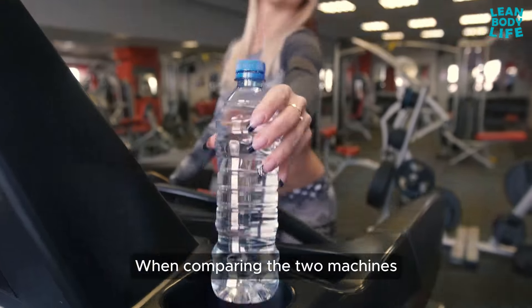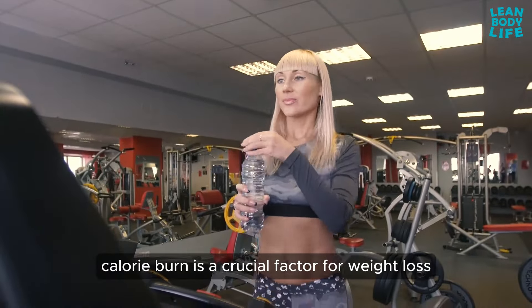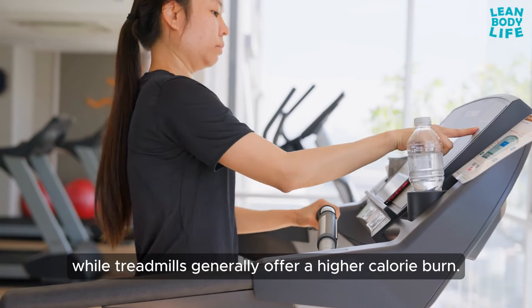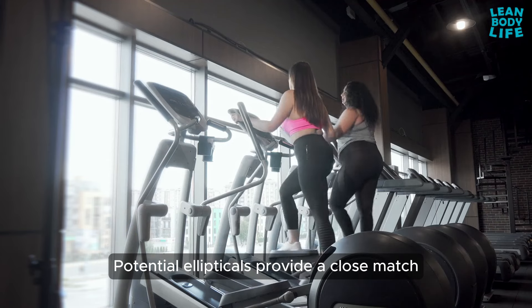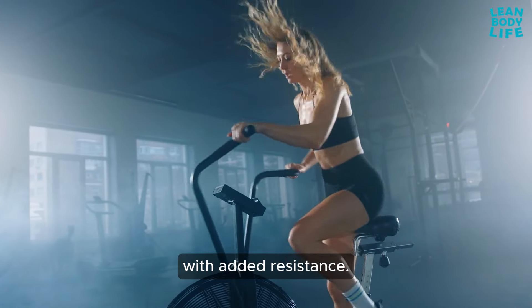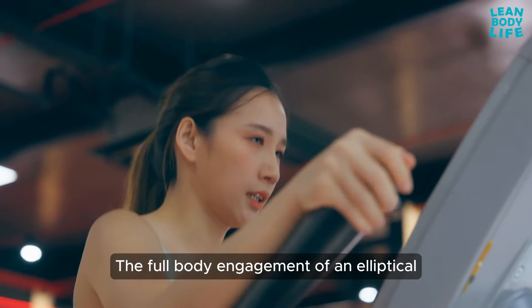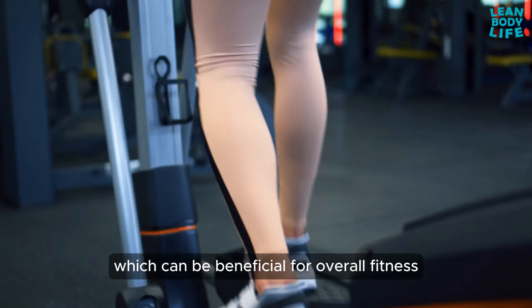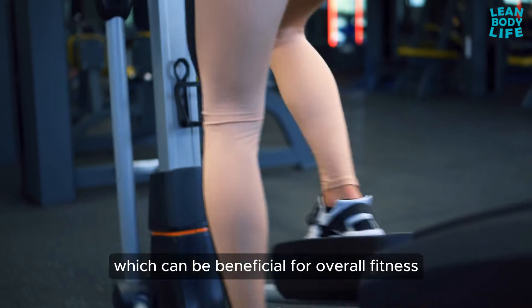Comparing calorie burn and effectiveness: when comparing the two machines, calorie burn is a crucial factor for weight loss. While treadmills generally offer a higher calorie burn potential, ellipticals provide a close match, especially when used at high intensities with added resistance. The full-body engagement of an elliptical can sometimes offer a more balanced workout, which can be beneficial for overall fitness and muscle tone.